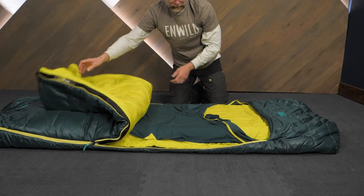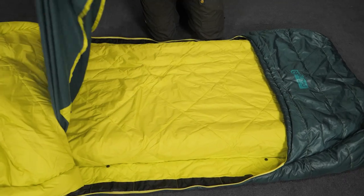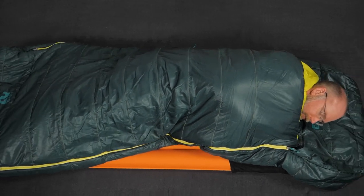Hi folks, we're In Wild and I'm Troy. Today I'm here checking out the Jazz Sleeping Bag Series from Nemo. If you're seeking environmentally sustainable gear and luxury slumber at camp, the Jazz Series offers just that for one or two sleepers. Let's check out the details.